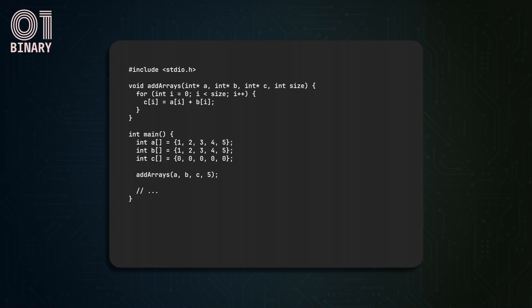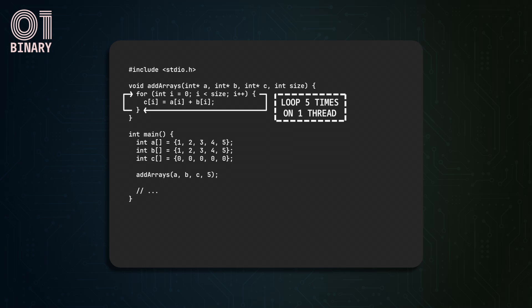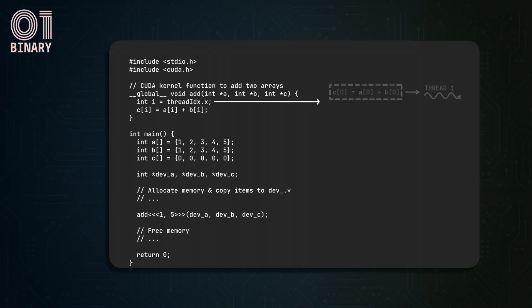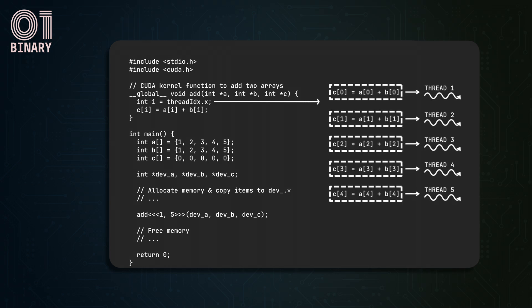Consider a program that adds two numeric arrays A and B of length 5 and stores the result in C. On a CPU, execution loops five times on one thread on one core. With a few changes, this program is ready to run on a GPU. Instead of sequential execution, the GPU performs the addition in parallel across five items. This happens via multi-threading, where each addition runs in a separate thread — one per CUDA core — allowing parallel execution of integer addition instructions.